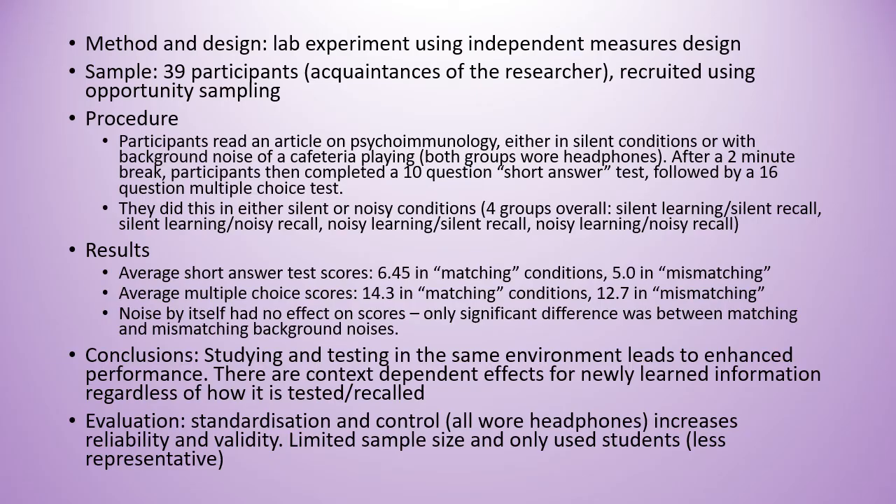This is a really nice straightforward study. Let me know in the comments if you've got any questions or anything doesn't make sense about it, and I will see you next time.